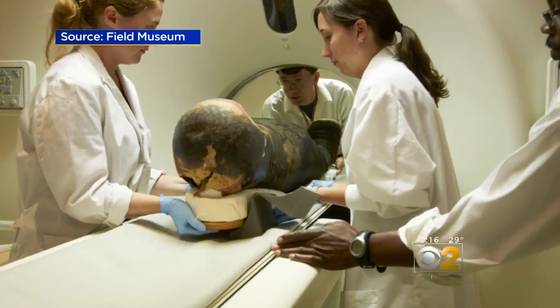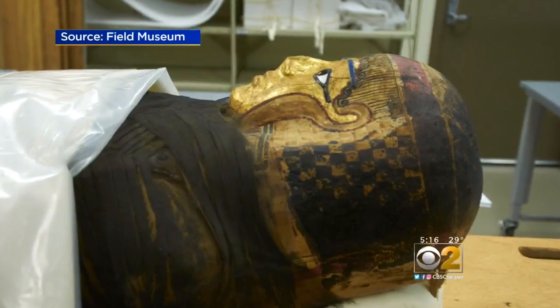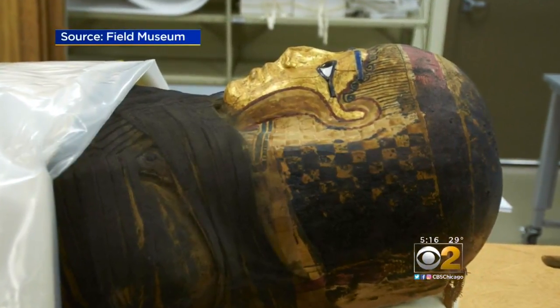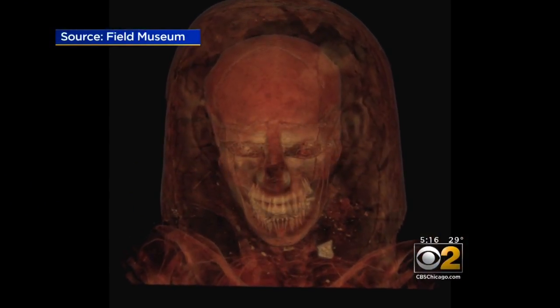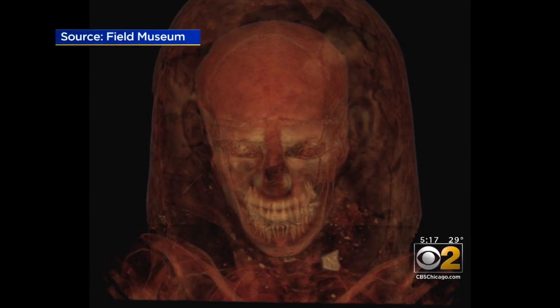We sent every mummy from our collection through the CT scanner to get a beautiful portrait of what's inside. You just have this natural curiosity to want to know what's inside. Thanks to these scans, scientists learned the Gilded Lady was in her 40s, with curly hair, and likely died of tuberculosis.